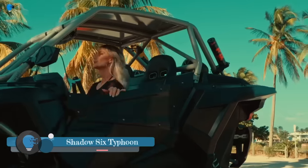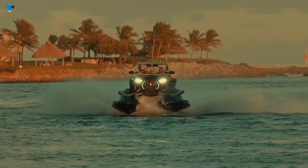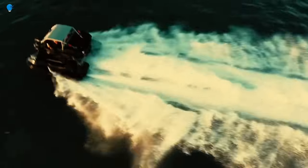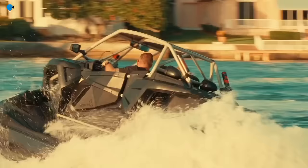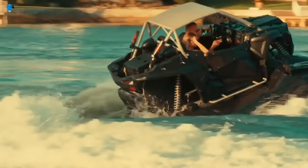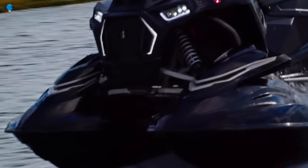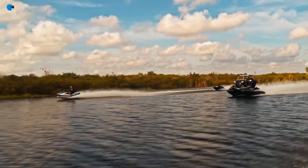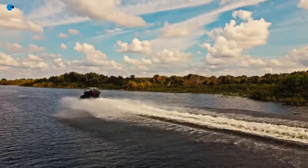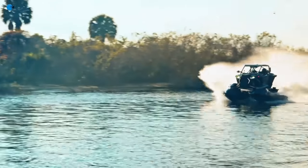The Shadow 6 Typhoon is a new type of vehicle that is both amphibious and high-performance. It is essentially a side-by-side utility-terrain vehicle that has been modified with two jet ski hulls, giving it the ability to travel on both land and water at high speeds. The Typhoon is powered by twin four-cylinder supercharged Yamaha GP-1800SCHO engines, which give it over 600 horsepower.